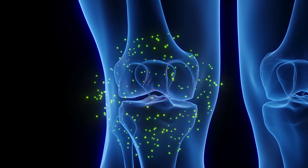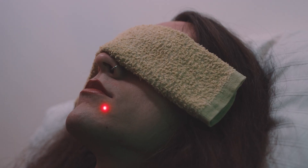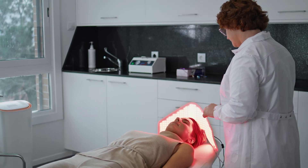It essentially uses low-level red light to treat various health conditions. This therapy can reduce inflammation, speed up muscle recovery, increase collagen production, and even alleviate pain. Red light therapy can be administered in a variety of different ways — light-emitting diodes or LEDs, lasers, or even specialized lamps. The choice of which light to use depends on which condition you're treating.